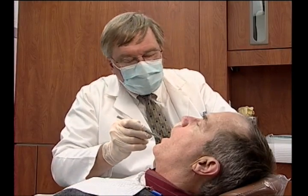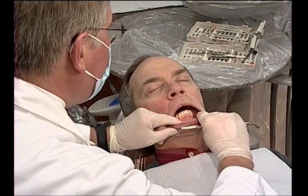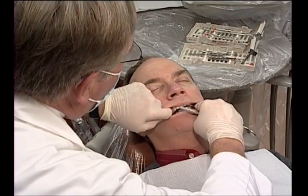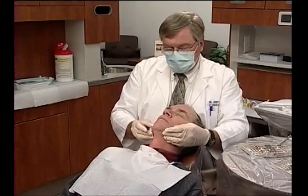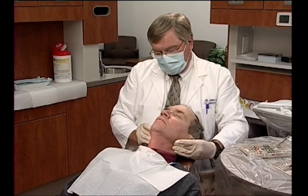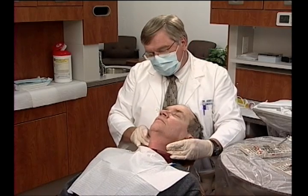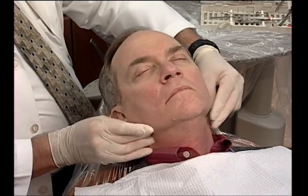Most dentists who regularly screen patients for oral cancer rely on visual and tactile examination. Dentists observe the face, head, and neck. The oral cavity is thoroughly examined, including the gums, tongue, floor of the mouth, and throat, which are prime sites for oral cancer. Dentists also feel for any abnormal enlargements in the face, lymph nodes, or salivary glands.